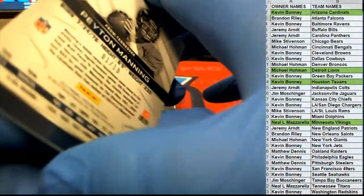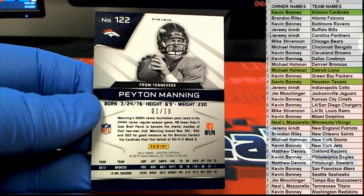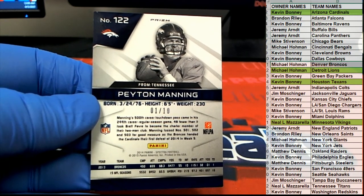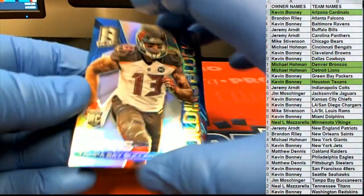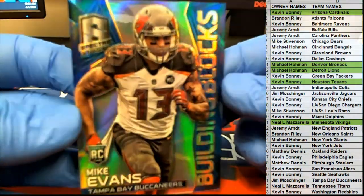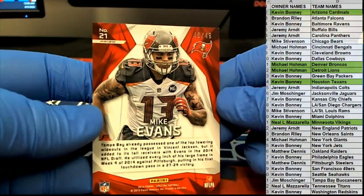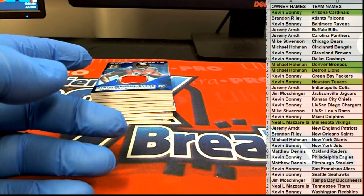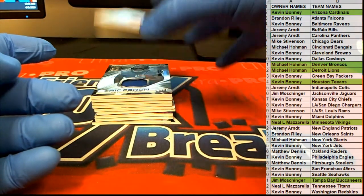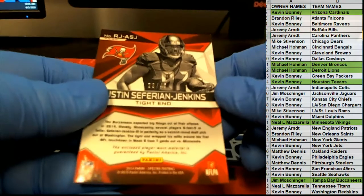Peyton Manning — oh nice, 1 of 10 for the Broncos. Nice box so far, that is Michael H. Nice Mike Evans rookie, Building Blocks, 40 of 49 for Tampa — that's Jim M. Also for Jim, Tampa right here — Safarian Jenkins rookie, 23 of 49.